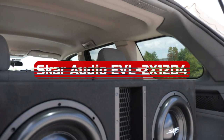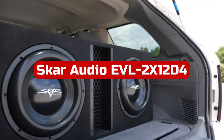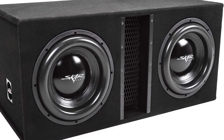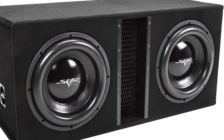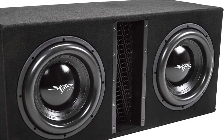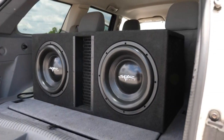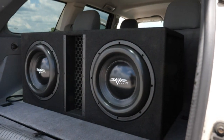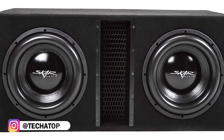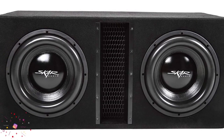At number 2 is the Skar Audio EVL 2X OnePro D4 Subwoofer. This competition-grade subwoofer is a powerhouse that delivers clear and crisp sound with exceptional bass. The subwoofers come mounted and pre-wired internally for a one-ohm final impedance load at the terminals, which ensures maximum power output. The peak power of 5,000 watts and RMS power of 2,500 watts make it one of the most powerful subwoofers on the market. The premium-vented enclosure is made of high-strength MDF and finished in black carpeting, which not only looks great but also enhances the overall sound quality.